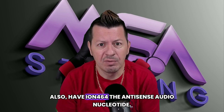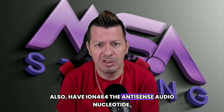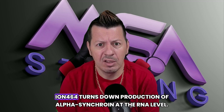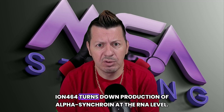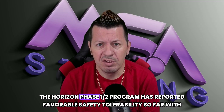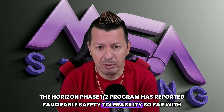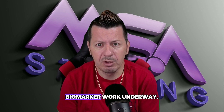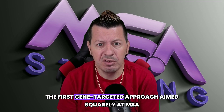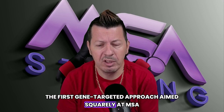Also, we have ION-464 — an antisense oligonucleotide. Ionis's ION-464 turns down production of alpha-synuclein at the RNA level. The HORIZON phase 1/2 program has reported favorable safety and tolerability so far, with biomarker work underway. It's still early, but it's the first gene-targeted approach aimed squarely at MSA.